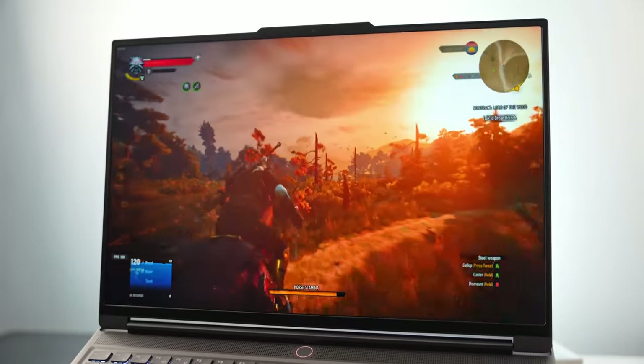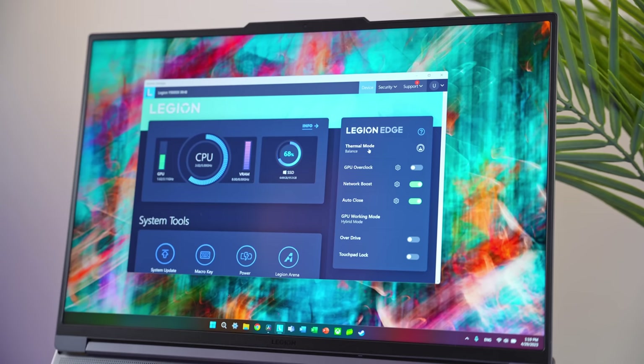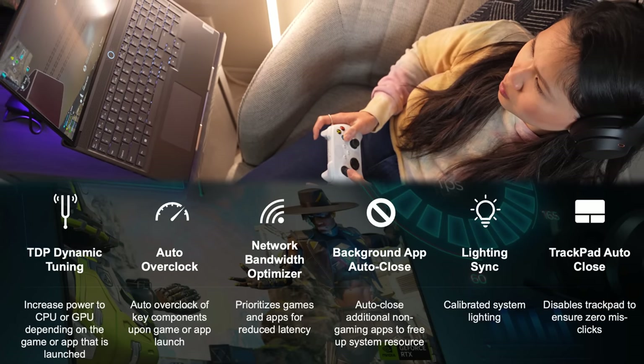Even if you don't fully understand what all of that means, the end result is what really matters. To take advantage of it, head into the Lenovo Vantage app and make sure you're in balanced thermal mode with the Legion AI Engine toggle checked on. I'm one of those people who likes to set it and forget it, so I've mainly been using this in balanced mode and letting the AI chip do its thing. I know there are plenty of gamers passionate about tweaking system settings to squeeze out more performance, but that's just not me. The fact that the Lenovo AI chip handles a lot of that stuff automatically behind the scenes is a huge plus. Life's busy enough already — after a long day I just want to boot up my game and start playing.